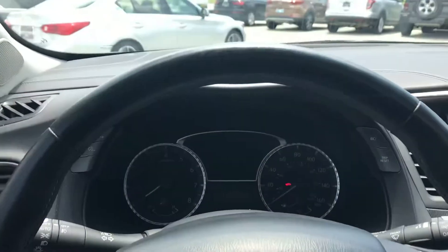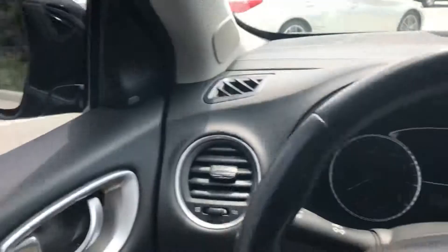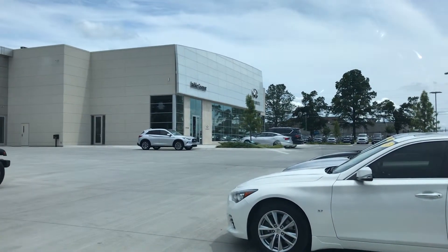If there's anything I can do to get you in this car, give me a call. It's Gregor at Jackie Cooper Infiniti, 918-806-8297. From Jackie Cooper, on this hot Tuesday — have a great day!